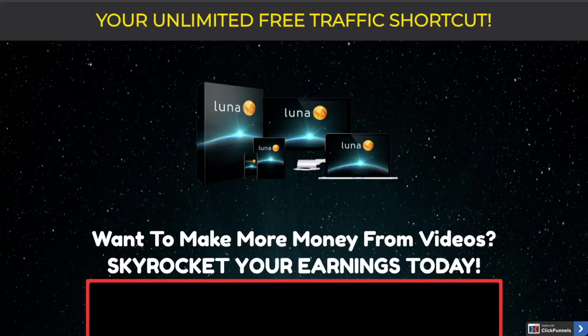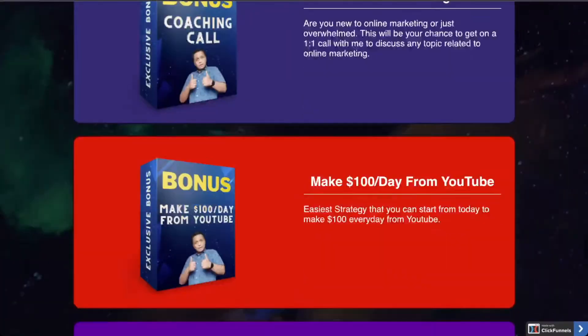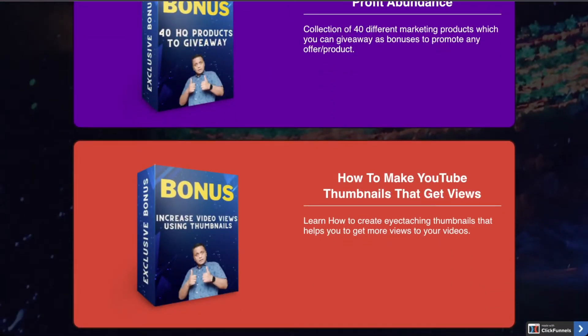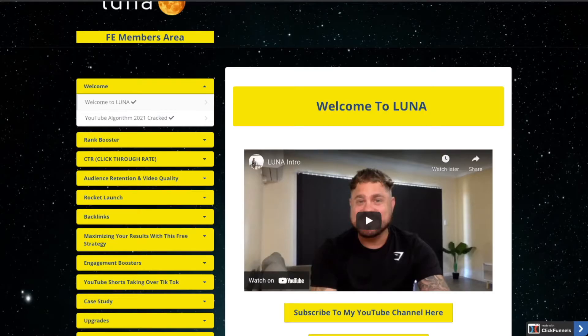I'll also be showing you my bonuses which I've compiled for you guys, which you need to succeed with Luna. I'll be telling you about the different price points and finally whether you have to get this or not.